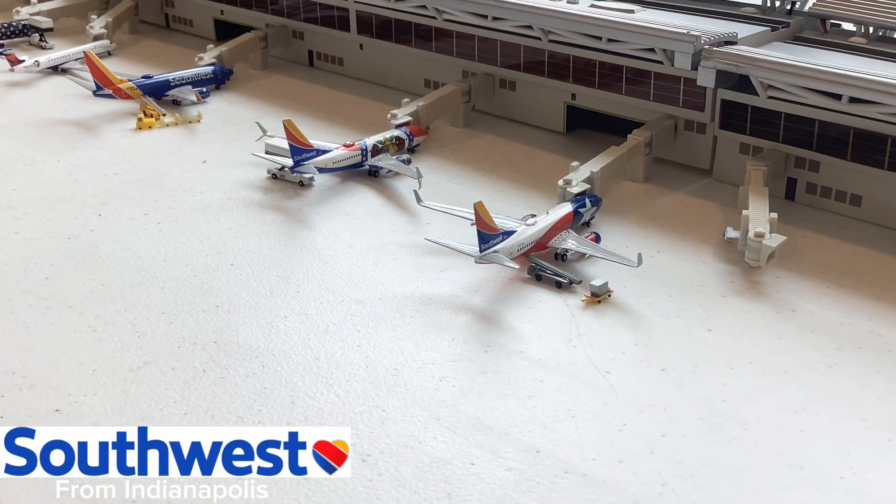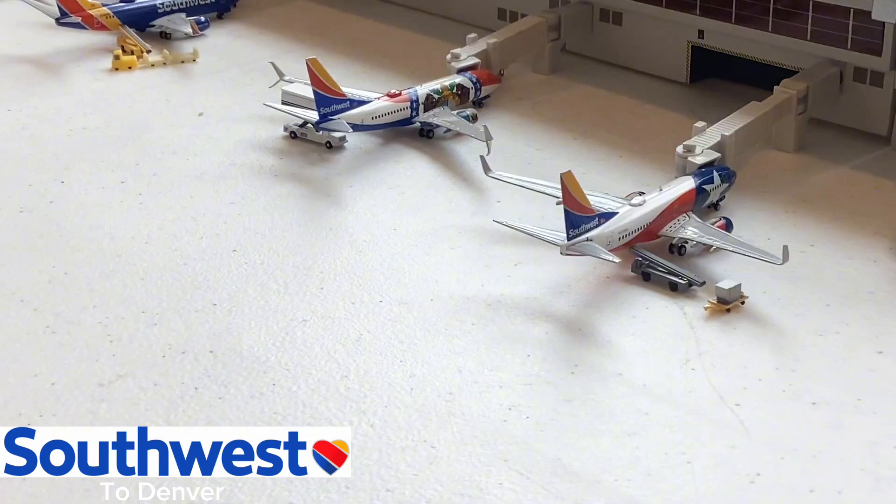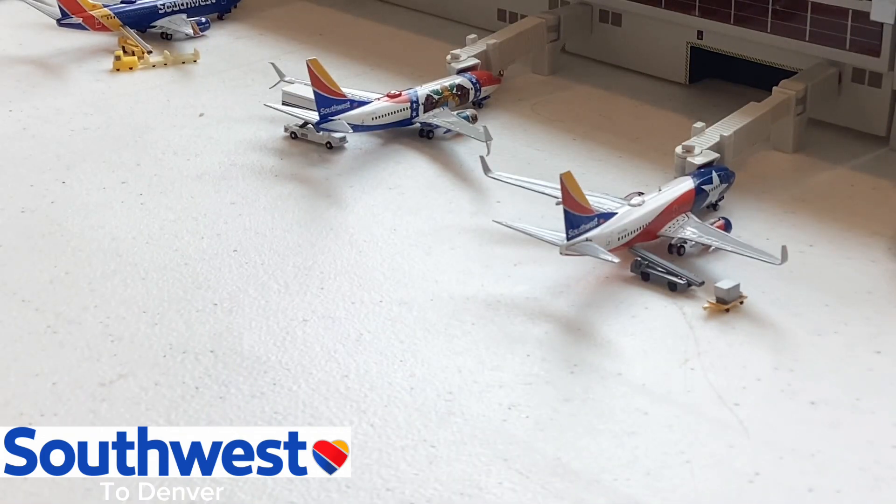This Southwest Airlines 737-700 in the Lone Star One livery just came in from Indianapolis and will be going back to Indianapolis. A cool aircraft to see here at Atlanta — I just love the 737-700. We've actually been seeing the Lone Star One livery a lot here at Atlanta. Over there is the Missouri One 737-700 going out for a flight to Denver — I've seen that aircraft a couple of times here at ATL as well. Both special liveries have been appearing frequently at ATL.